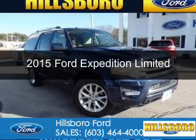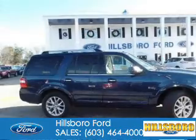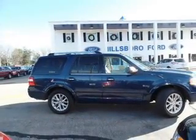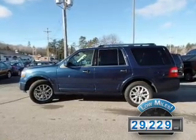This is a used 2015 Ford Expedition. It's powered by four-wheel drive, a 3.5-liter six-cylinder engine, and a six-speed automatic transmission. With fewer than 30,000 miles, this vehicle has a long road ahead.